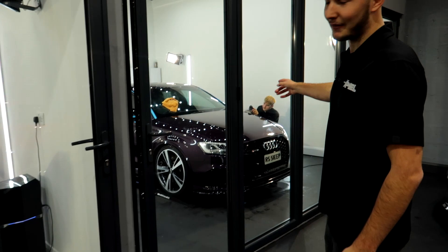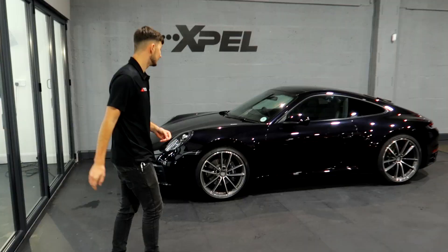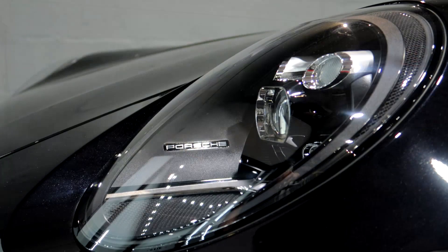In here we have Connor, or in other words, Jake Paul. This RS3 is in for a multi-stage machine polish. Right here, another Porsche 992 911, also in for a full detail — multi-stage machine polish and PPF as well.